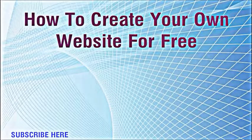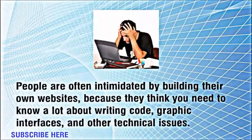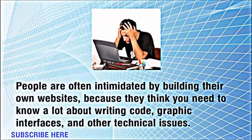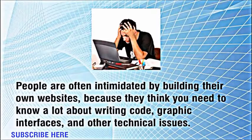How to create your own website for free. People are often intimidated by building their own websites because they think you need to know a lot about writing code, graphic interfaces, and other technical issues.